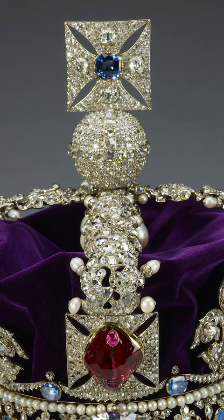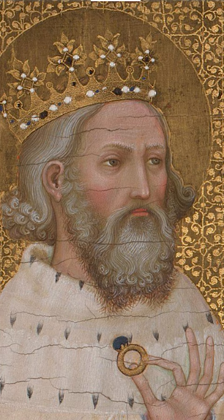It is called St Edward's Sapphire and is believed to have belonged to Edward the Confessor, the penultimate Saxon king. In this painting of the 1380s called the Wilton Diptych in the National Gallery, Edward is shown holding the sapphire, then a cabochon set in a ring.